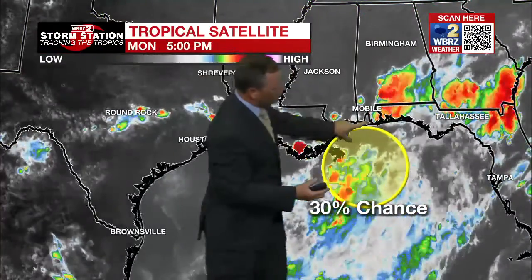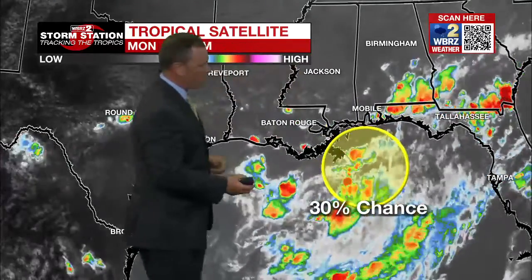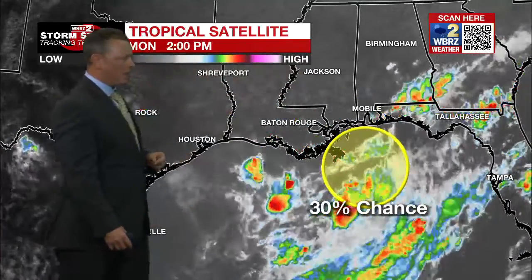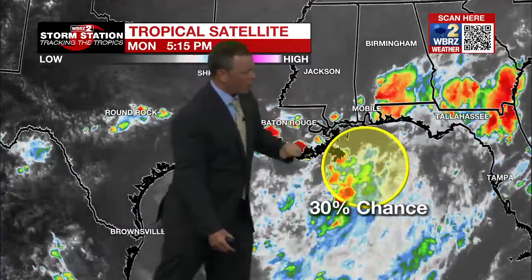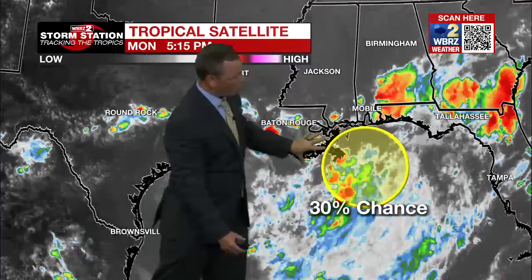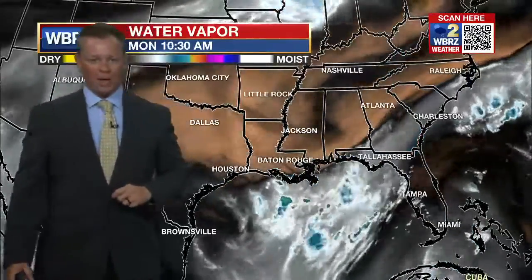Here is the tropical satellite picture, and we're keeping an eye on some poorly organized showers and thunderstorms in the north-central Gulf of Mexico. This is that area that has about a 30% chance of formation. Where it drifts will determine how much rain we see in the Baton Rouge area. If it stays put, as is the current expectation, this is a bigger problem for New Orleans and the coastal communities in Mississippi and Alabama.